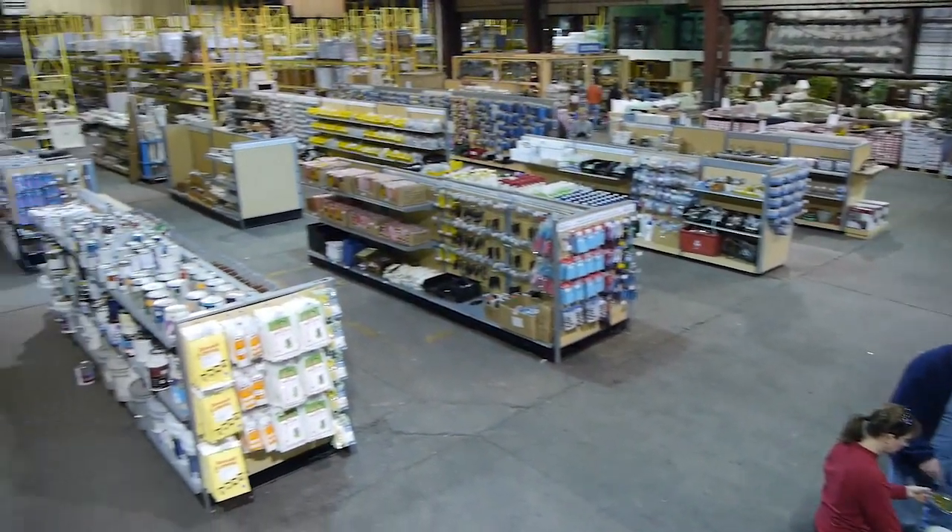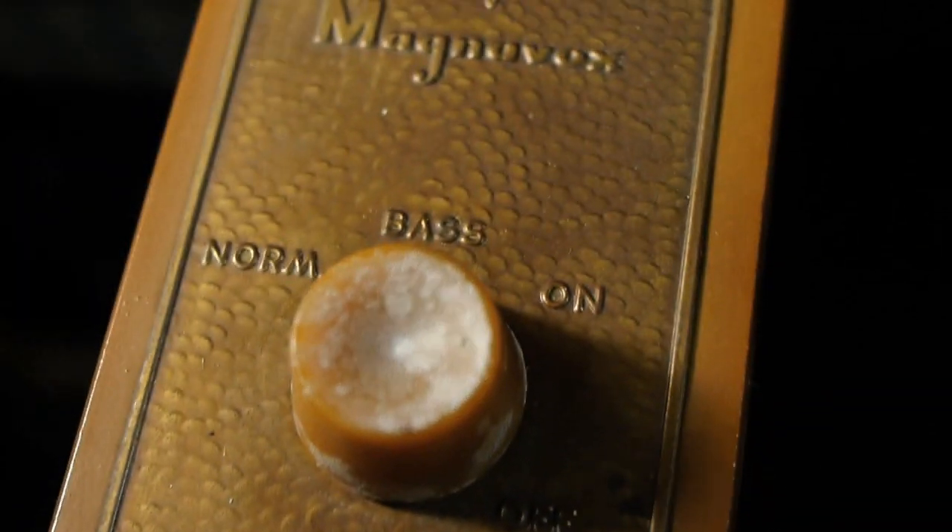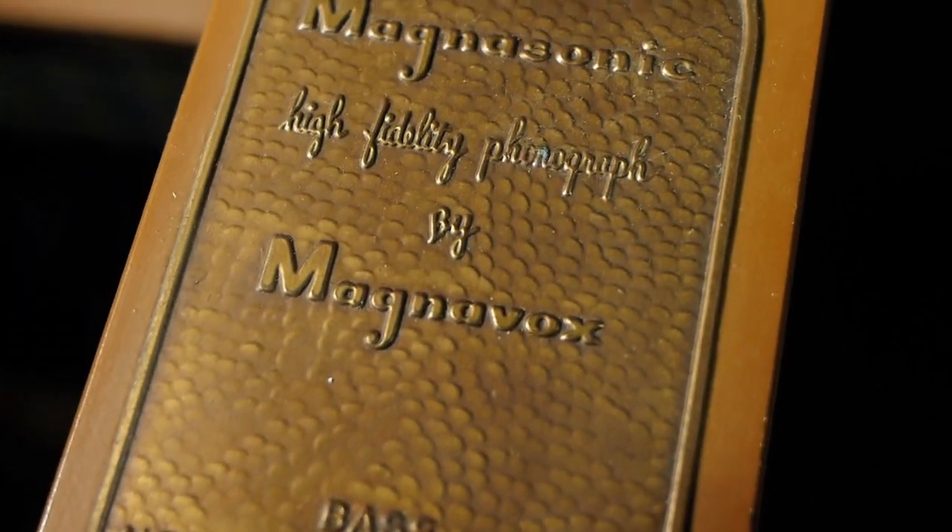The largest thing with the ReStore is the uniqueness of it. It's a very, very destination store. People come here to look for unique things like antiques, one-of-a-kind furniture items, one-of-a-kind doors, one-of-a-kind windows.